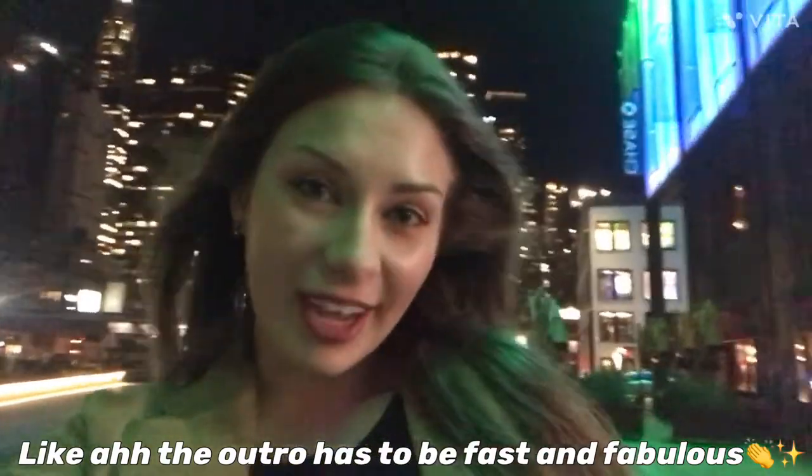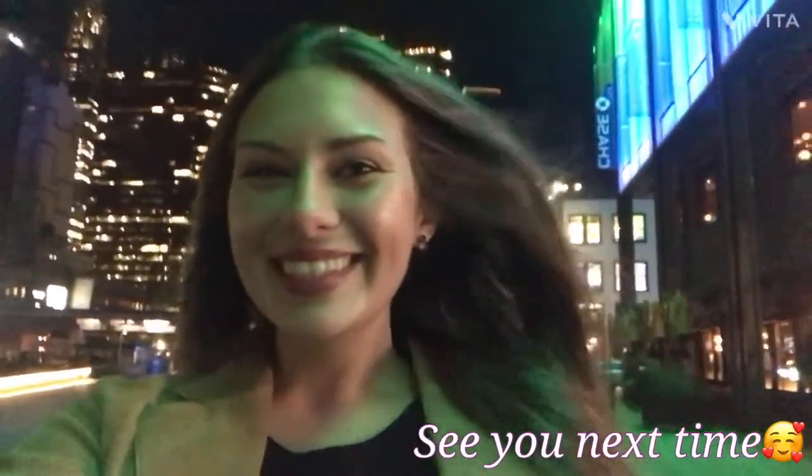I hope you guys enjoyed the video and I'll see you next time!